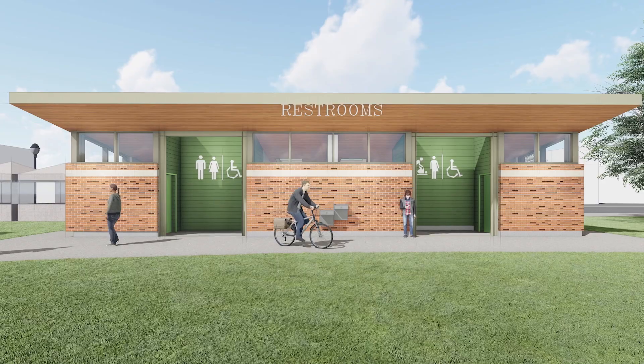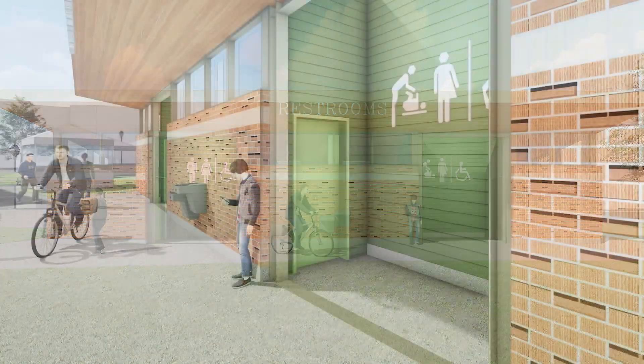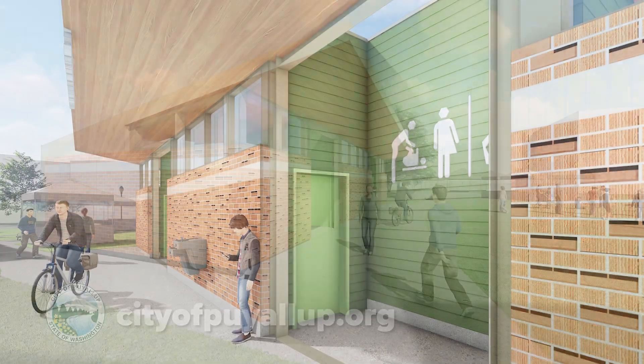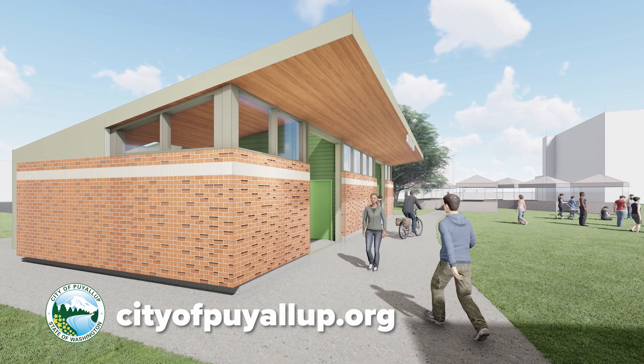When all of this work is done, the restroom will be larger, be able to manage the number of people that are using it during the summer in peak time, and will be up to current code. We think this is going to be a great addition. In the long run, it's going to be worth the wait.